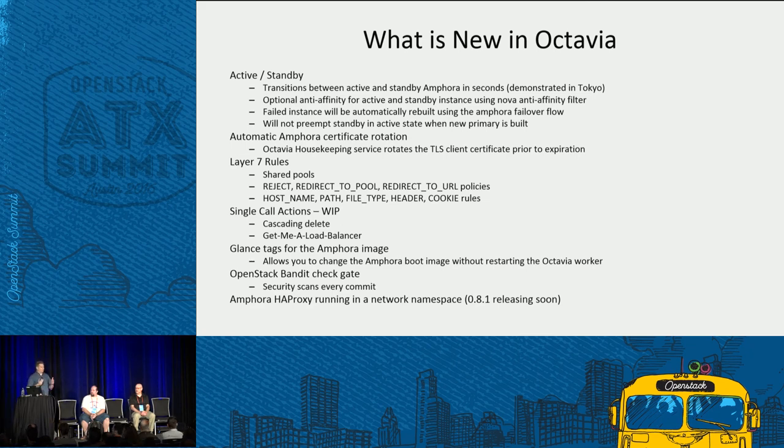A pretty cool feature: the Amphora image is a service VM stored in Glance. Previously if you needed to update that image you'd modify the config file and restart controllers. We added support for Glance tags — instead of editing config files, you can load a new image in Glance and move the tag from your old image to the new image, and from that point on Octavia will automatically start using the new image when it boots Amphora. A much simpler maintenance process.